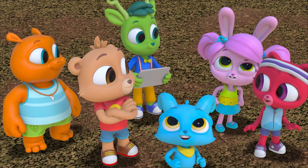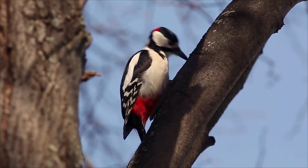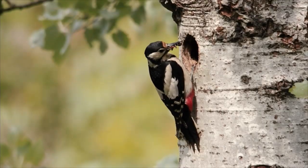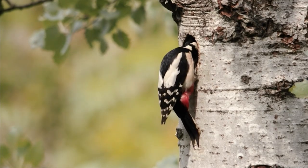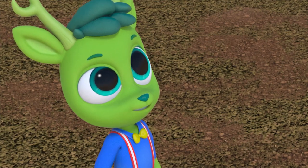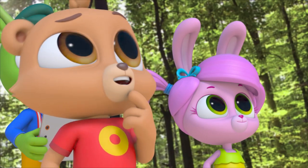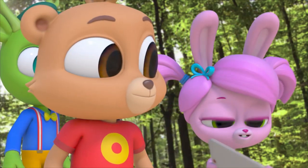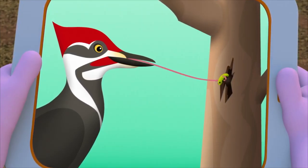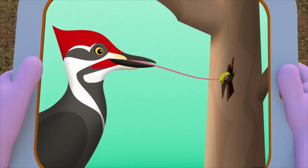So why is it pecking? Is it eating the bark on the tree? Or is it digging for something in the tree? Whoa, it's got a beak full of bugs — that must be what it eats. Insects that live under the bark in trees. But how do they get them out? A woodpecker's tongue is long and sticky, so it can reach deep into trees and pull out insects.